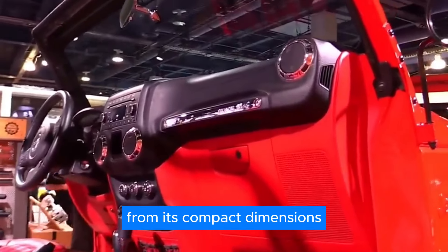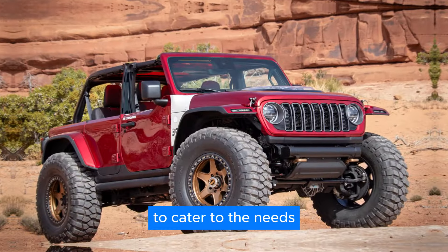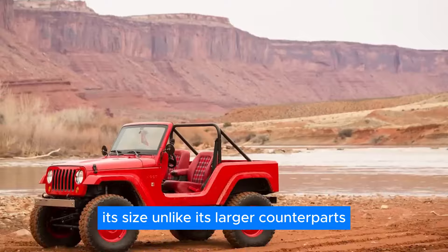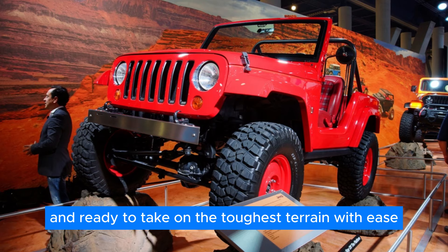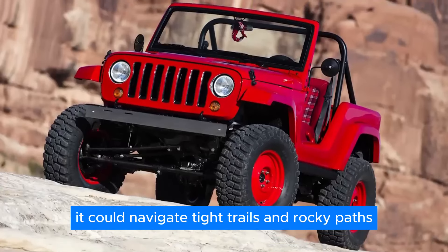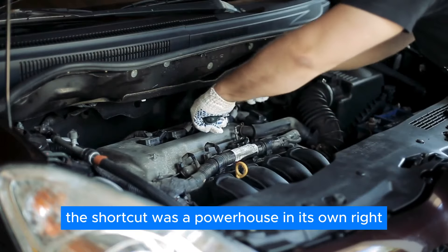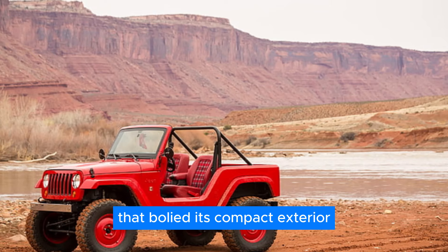From its compact dimensions to its rugged performance capabilities, every aspect of the Shortcut was meticulously crafted to cater to the needs and desires of off-road enthusiasts. At the heart of the Shortcut lay its most defining feature: its size. Unlike its larger counterparts, the Shortcut was compact, nimble, and ready to take on the toughest terrain with ease. With its diminutive stature, it could navigate tight trails and rocky paths that would prove challenging for larger vehicles.